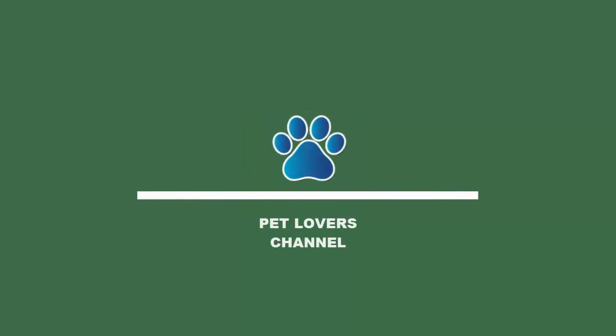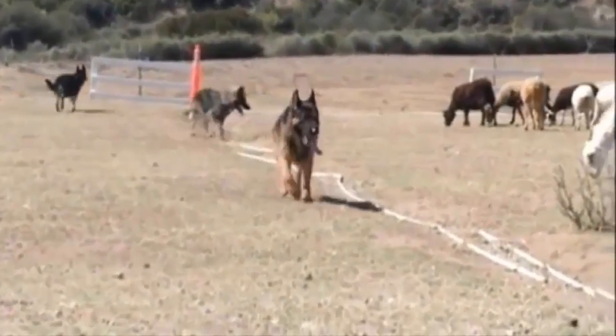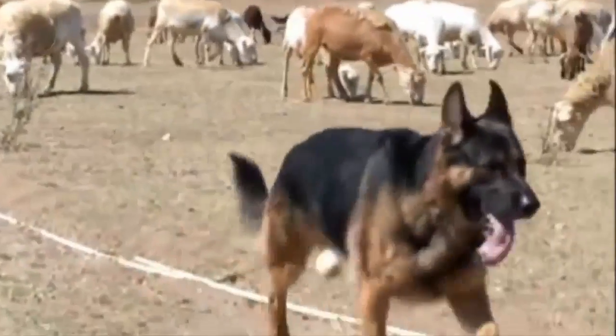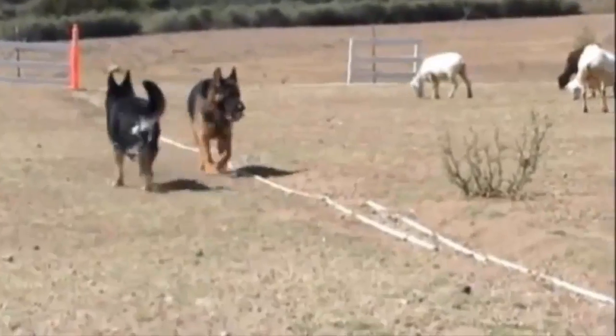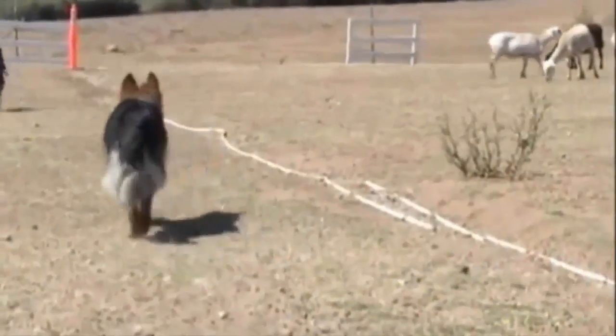Welcome to Pet Lovers Channel. The German Shepherd is a medium to large-sized dog — well balanced and muscular, slightly longer than tall, with a medium length coat, erect ears, and a low-set natural tail that normally reaches to the hock and is carried in a slight curve like a saber.